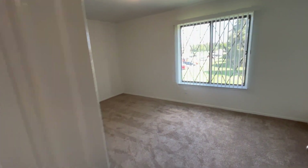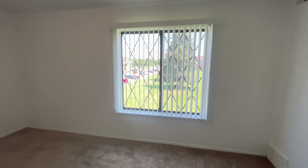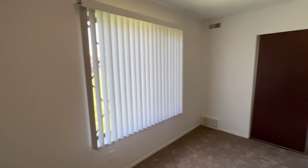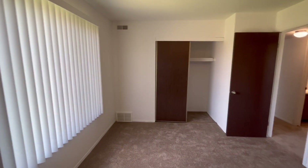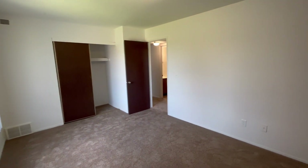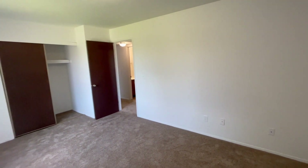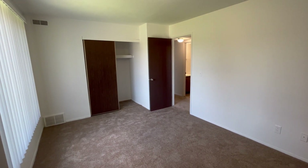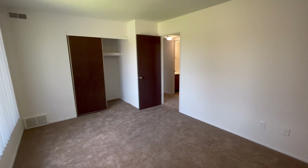Heading into the first bedroom, we have a large window to allow for lots of natural light to come in. There is also a storage closet with a shelf up top. Backing up into the corner now so you can see the full size of the room — our bedrooms can comfortably fit king-size mattresses as well as most bedroom sets.